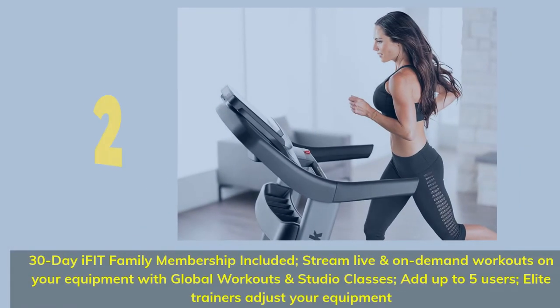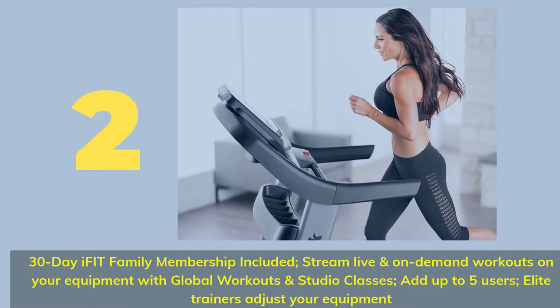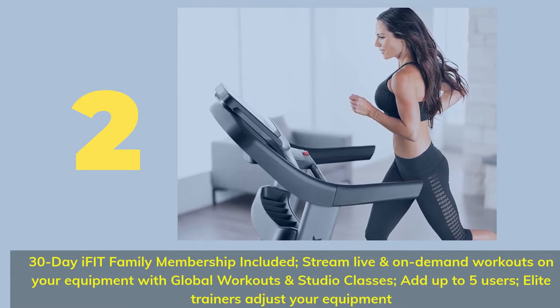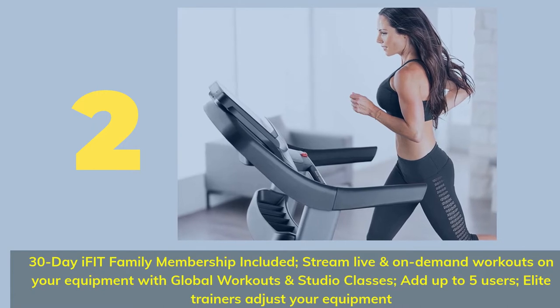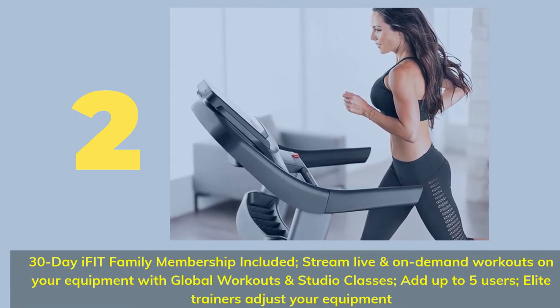Number 2. 30-Day iFit Family Membership Included — stream live and on-demand workouts on your equipment with global workouts and studio classes. Add up to 5 users. Elite trainers adjust your equipment.